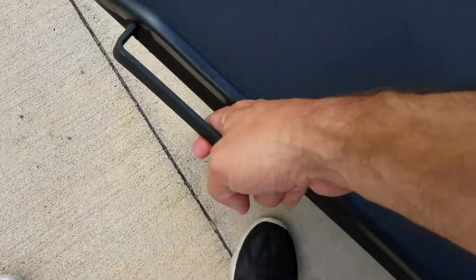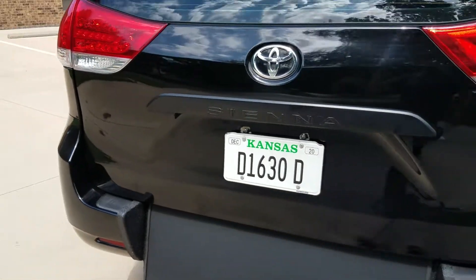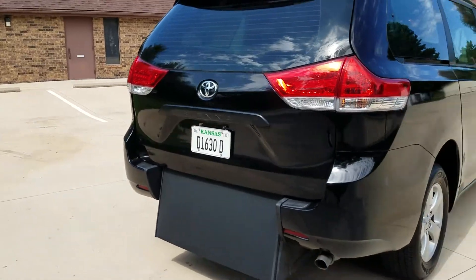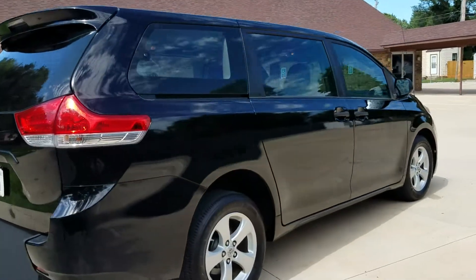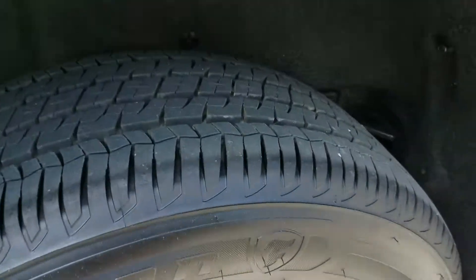One finger — very easy to close. We do give a free set of ratcheting tie-downs with each van to hold one wheelchair. Put everything back, give the rear door a good slam, and you're ready to roll. Great for a transport vehicle.